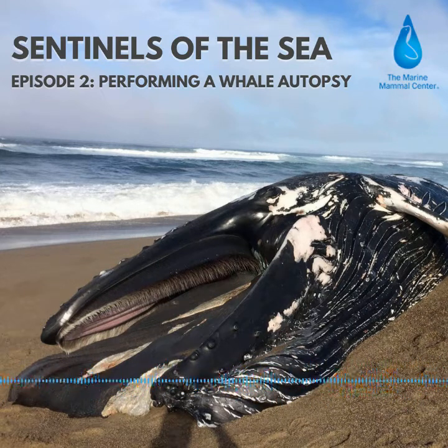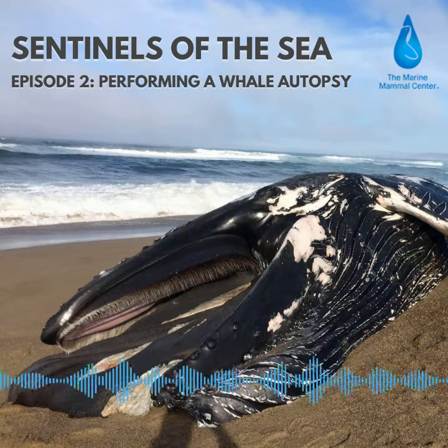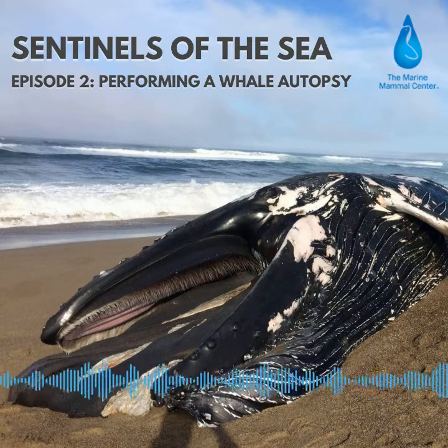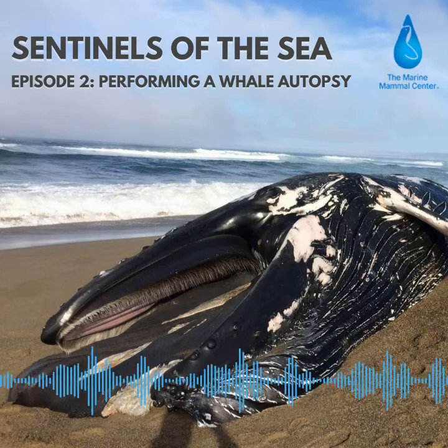But let's get back to finding out why the whale died. Why is this important for scientists to discover? Well, if a whale's death was caused by a human — even accidentally, such as a ship strike or an entanglement — we can get help to do something about it. The information we gather during a whale necropsy helps inform policies or laws that could help prevent future deaths. For example, shipping lanes in the San Francisco Bay Area were changed to avoid the whales' migratory routes, thanks to data on ship strike victims. Likewise, ships have also been told to slow down so that whales have time to get out of the way.